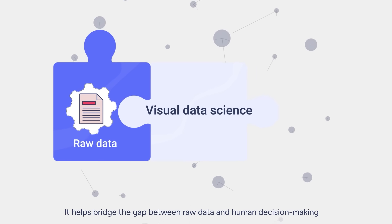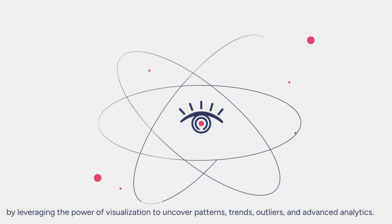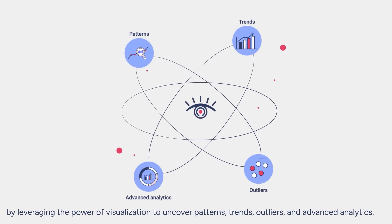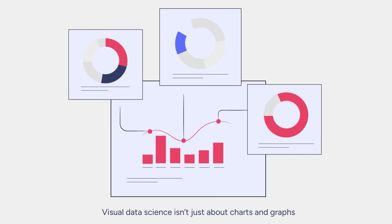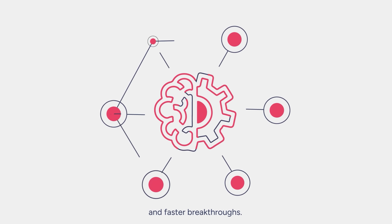It helps bridge the gap between raw data and human decision-making by leveraging the power of visualization to uncover patterns, trends, outliers, and advanced analytics. Visual Data Science isn't just about charts and graphs. It's about empowering smarter decisions and faster breakthroughs.